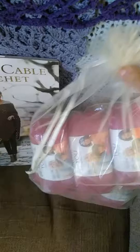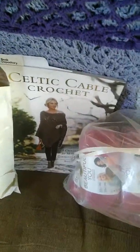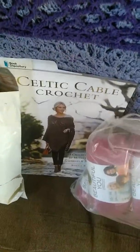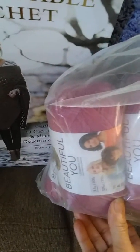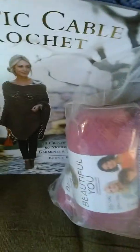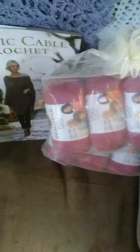I received my yarn from lovecrafts.com. I will put a link in the description box to their website. I can't get it open one-handed, but it is called Lion Brand Beautiful You. I believe it's a cotton and acrylic mix — I'll double-check that and put it in the description box as well. It shipped quickly, arrived quickly. I'm super happy. I got the magenta colorway.